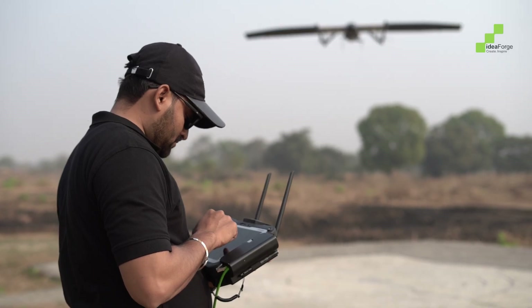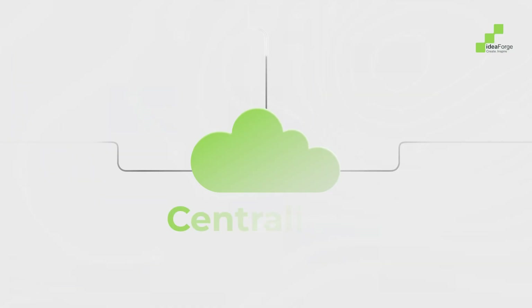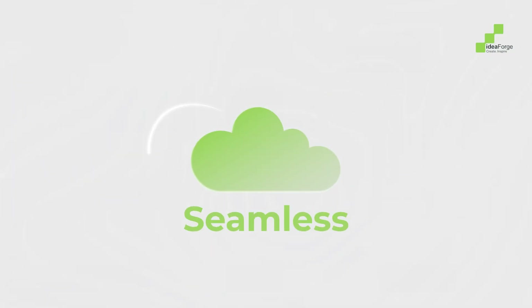Flight Video is more than just playback. It's your intelligence backbone. Centralized, secure, seamless.